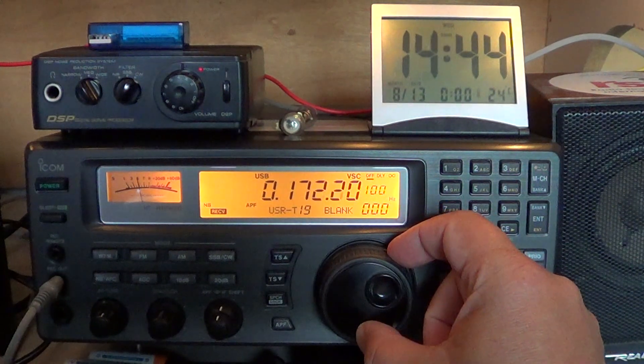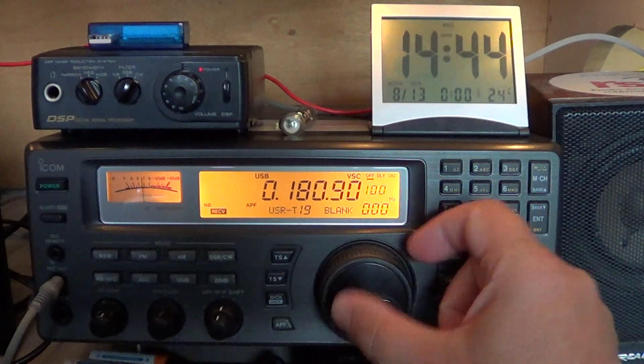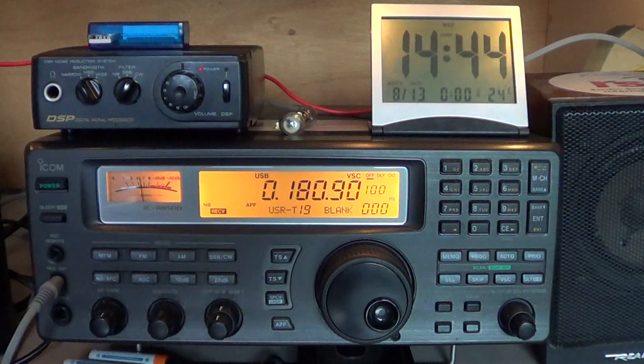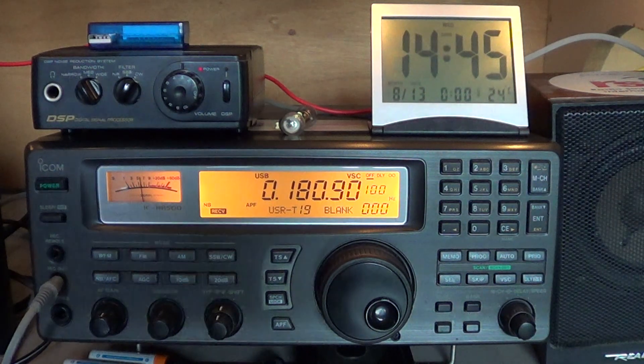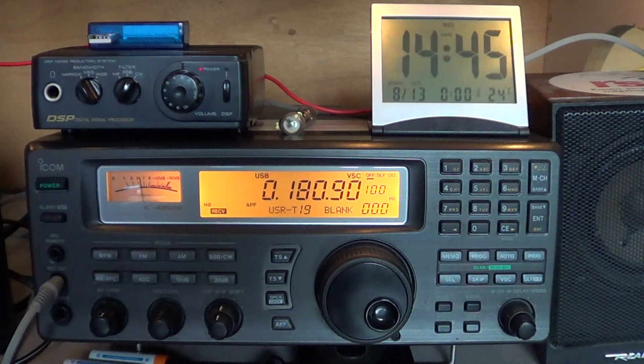Between 160 and 190 kilohertz there's an unlicensed experimental band — check for Morse code signals of all sorts. These stations are very low power, limited to 50-foot antennas including the feed line, but many have been identified thousands of miles from their location. I've never heard any here because my environment is too noisy and my antenna is probably a little too short, but if you have space and like to DX unusual stuff, why not try it?